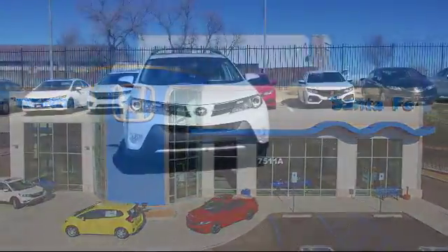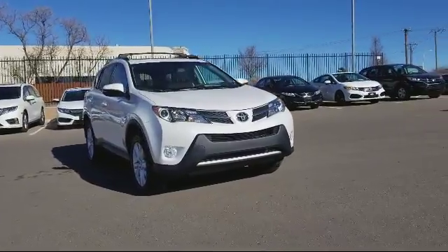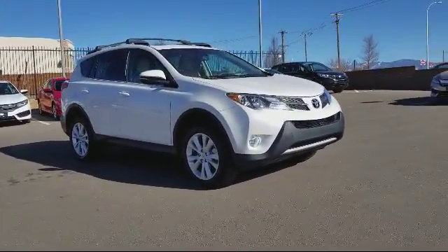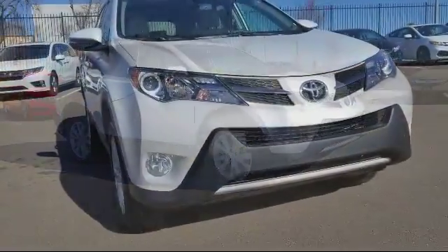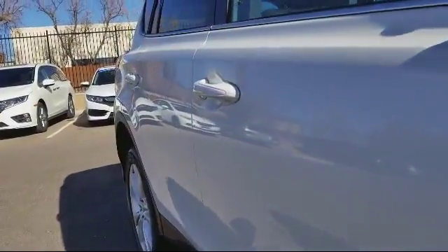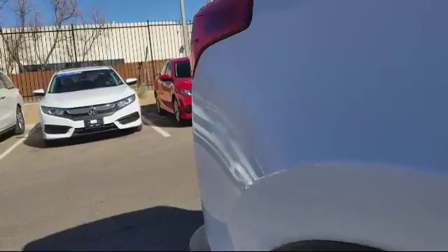It comes equipped with moonroof, alloy wheels, keyless entry, steering wheel controls, heated front seats, roof rack, navigation system, air conditioning, traction control, side airbags, CD player, power windows, and has less than 25,000 miles on the odometer.